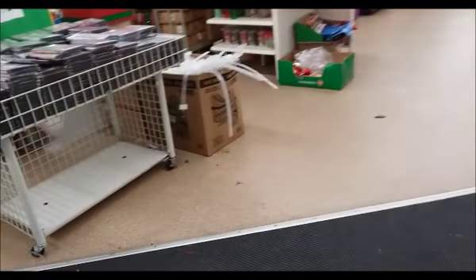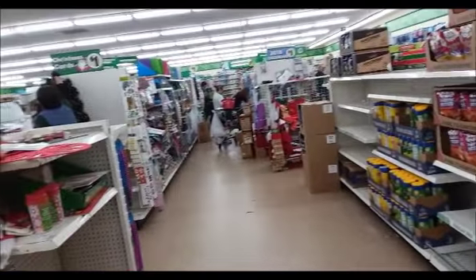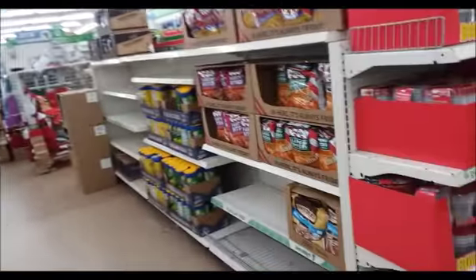I decided to go to my local Dollar Tree to see if they have anything left for Christmas. The big Dollar Tree didn't have anything — I think everybody's got the same idea. Yeah, everybody's picking over the Christmas stuff.